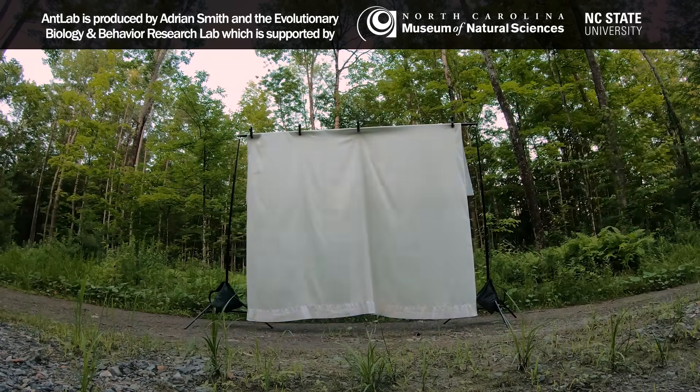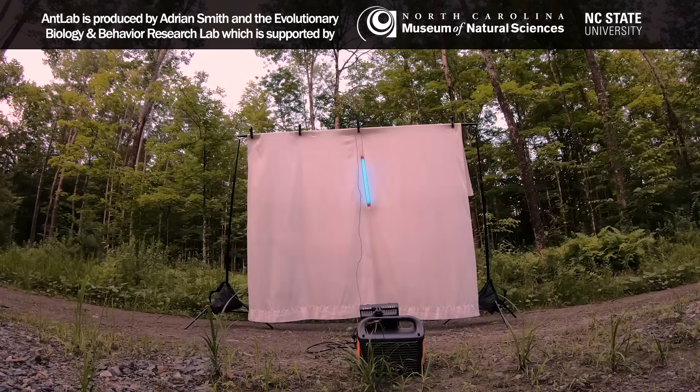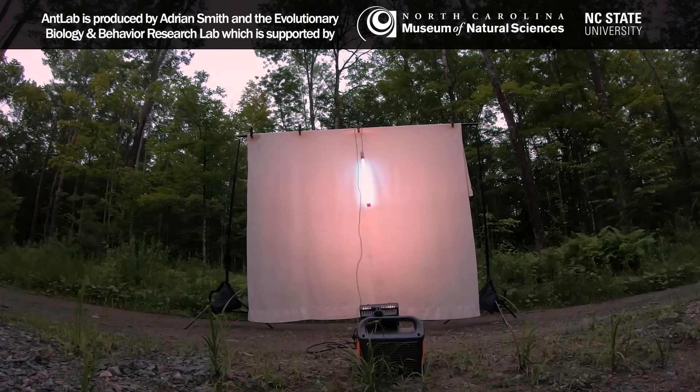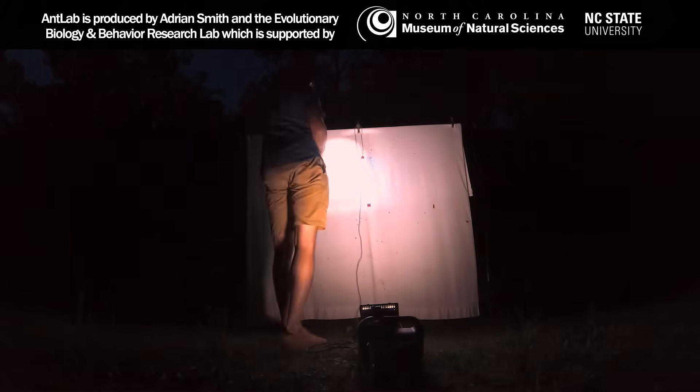Thanks for watching. If you like this, you'll find more slow motion insect videos on my AntLab YouTube channel.